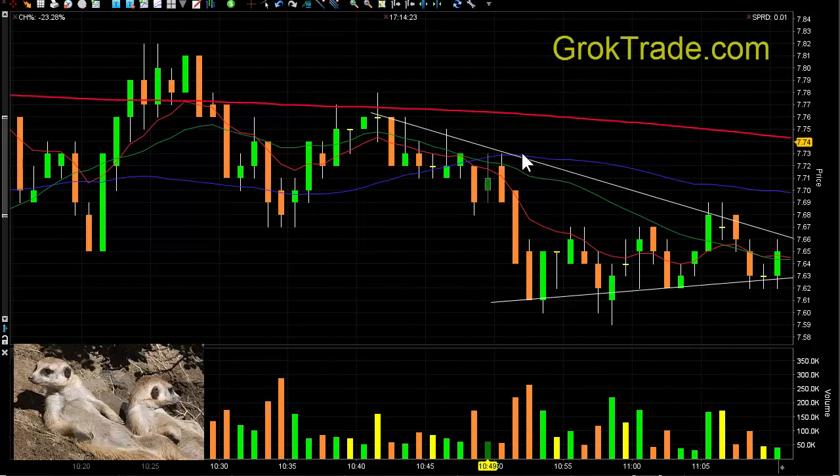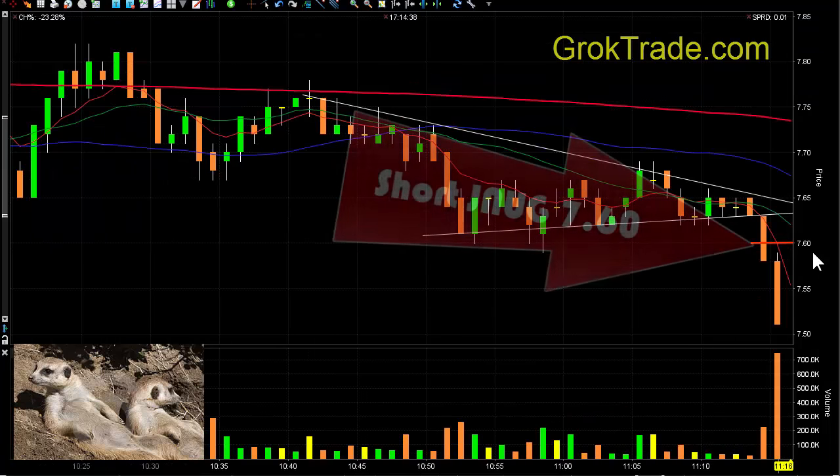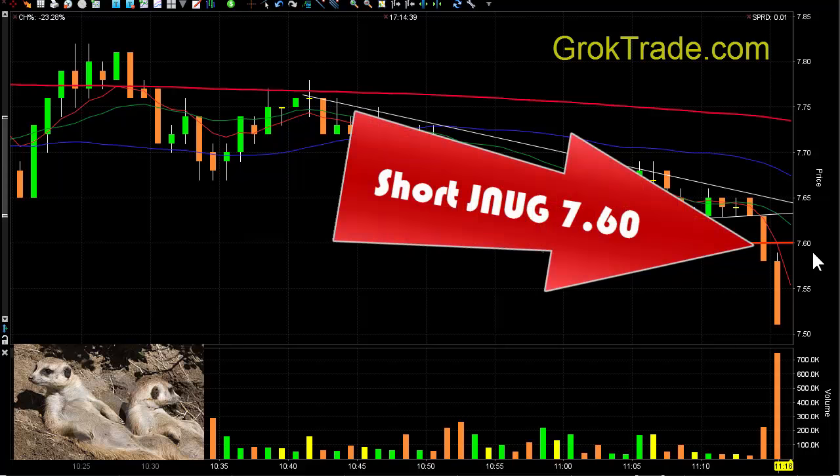Here it is setting up in this symmetrical triangle. It was just after 11 o'clock Eastern time. We were just about ready to finish up for the day, but I saw this setting up and went ahead and set up my short trade. I said if it breaks down below — bam, there it goes.